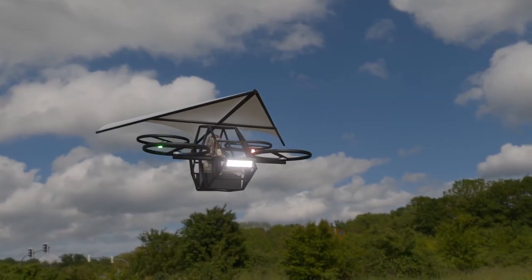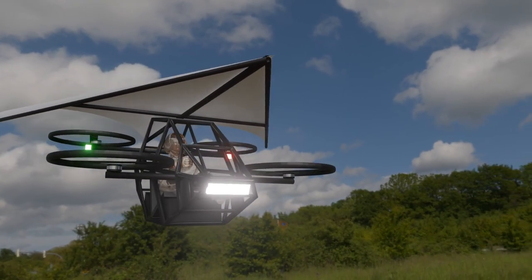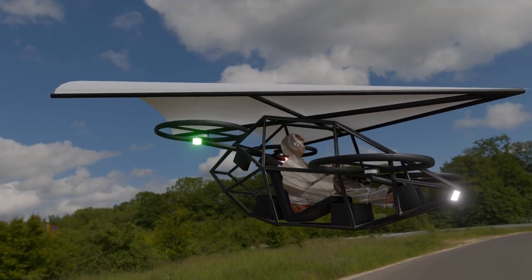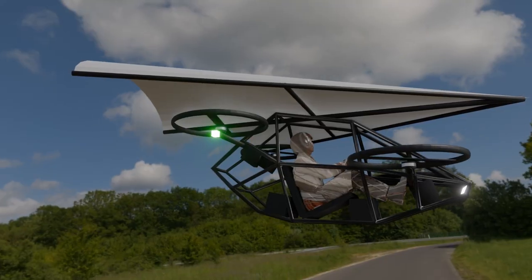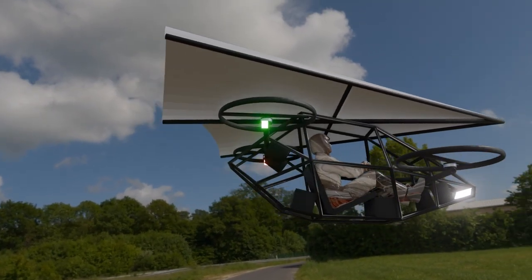Thanks for coming along on this journey toward the future of flight. If you're as excited as we are, make sure to like, subscribe, and hit the bell icon for updates on upcoming flight tests and build tutorials. Until next time, stay curious, stay inspired, and remember — flight belongs to everyone.